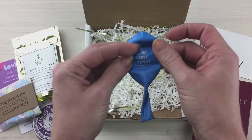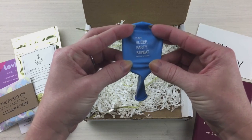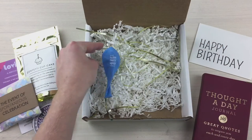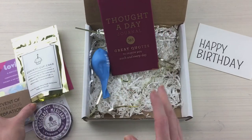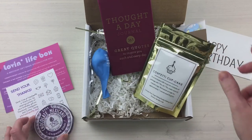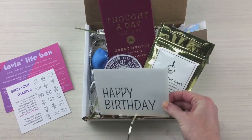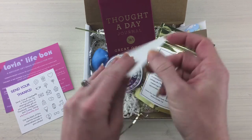It says 'eat, sleep, party, repeat' — I need this as a plaque! So there we go: one for our balloon, two for our journal, three for our confetti, four for our cupcake, five for our chocolate, and six for our greeting card — which let's open, I'm going to see what's inside.